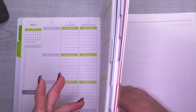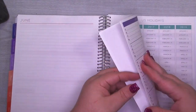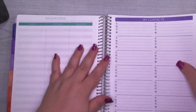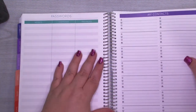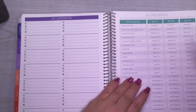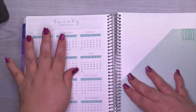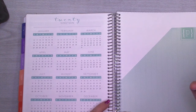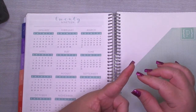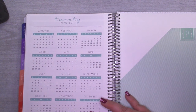At the back you have a dot grid — a couple of dot grids actually. Then you have a place for passwords — don't put your passwords in your planner unless it stays at home. You've got a page for contacts, three years of U.S. holidays, a 2019 year on one page, and finally a pocket. You can also choose to get stickers — they have plain label stickers and more decorative types. It's really really awesome.